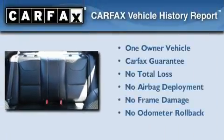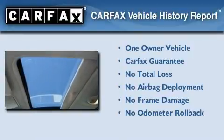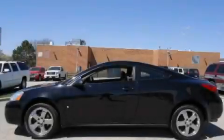This Pontiac has had only one owner and it qualifies for the Carfax Buy Back Guarantee. Call now to find out how you can own this breathtaking vehicle.